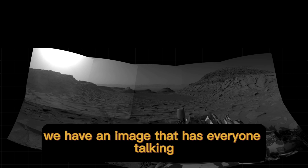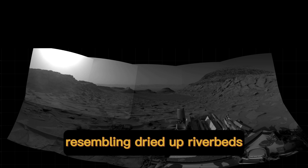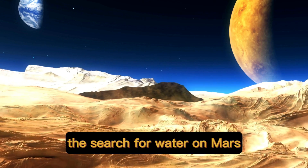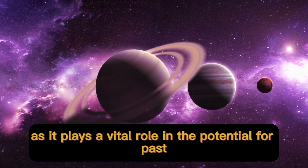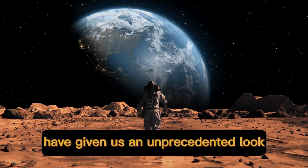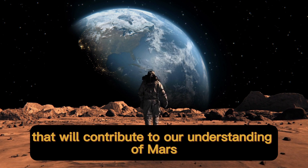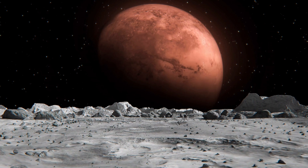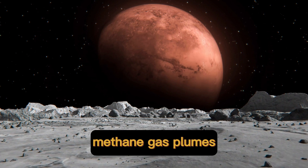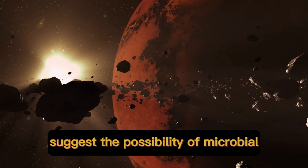Last but not least, we have an image that has everyone talking. Notice the distinct features resembling dried-up riverbeds. These ancient riverbeds suggest that liquid water might have once flowed on the Martian surface. The search for water on Mars is a crucial part of the mission, as it plays a vital role in the potential for past or present life. These new images captured by NASA's Perseverance rover have given us an unprecedented look into the Red Planet's diverse and intriguing landscape. Mars has thrown us some tantalizing hints — methane gas plumes detected in the Martian atmosphere and the presence of liquid water in the form of briny flows suggest the possibility of microbial life lurking beneath the surface.